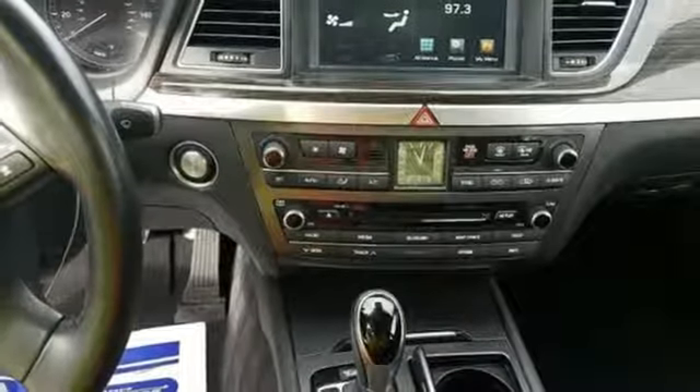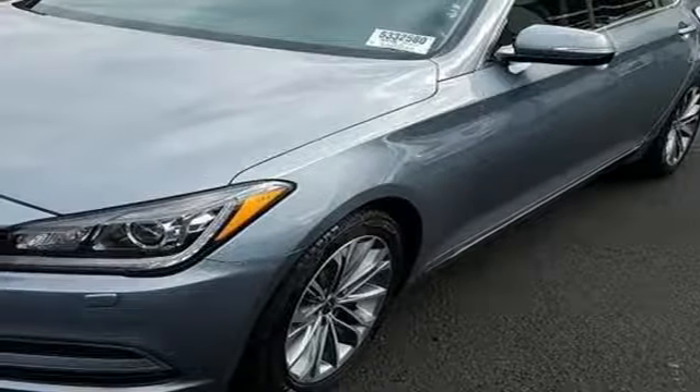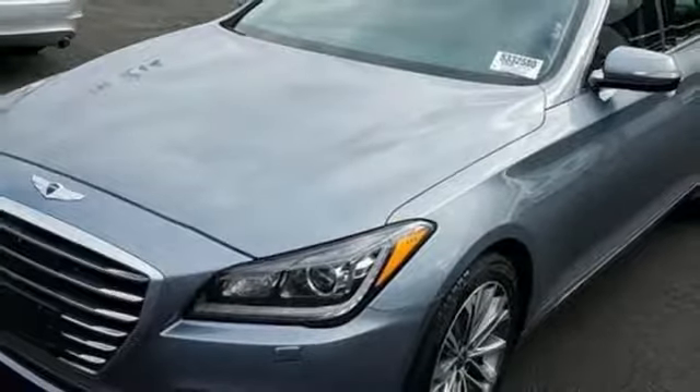Dual zone climate control, lambda engine, aluminum wheels, SACS gas pressurized shocks, and automatic transmission.